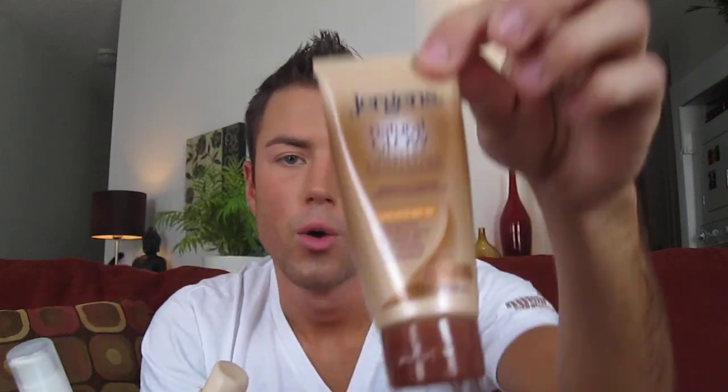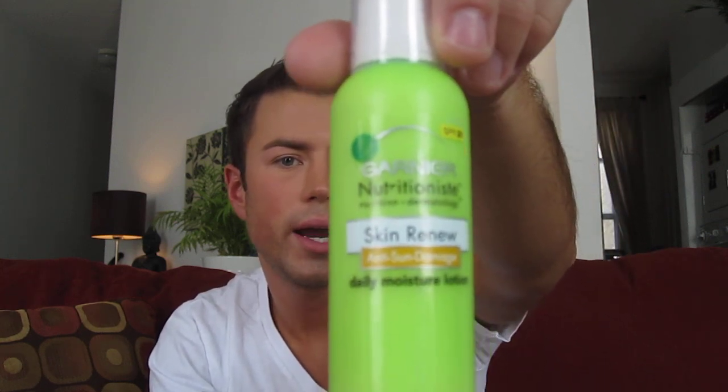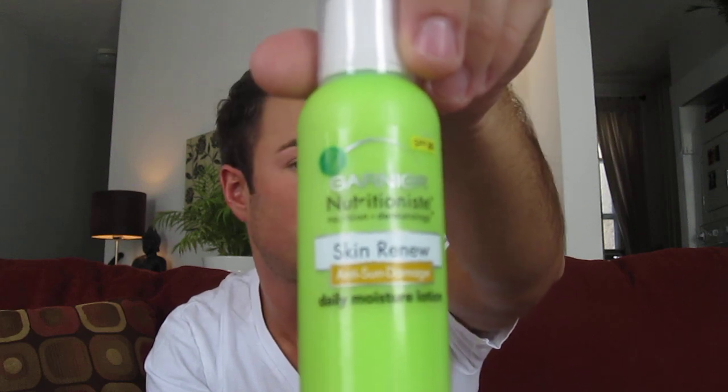This is where things get a little complicated for me because I cannot choose just one moisturizer. These are just some of them — the ones I actually use. I rotate through these on a daily basis. We have the Jergens Natural Glow because it gives a little bit of a tan and it's SPF 20. This is the Aveeno Ultra Calming Daily Moisturizer SPF 15, supposed to calm down red and irritated skin. And this is by Garnier Nutricioniste Skin Renew Anti-Sun Damage Daily Moisturizer SPF 28 — it smells good, is a little greasy, but has a really great deal of vitamin C.